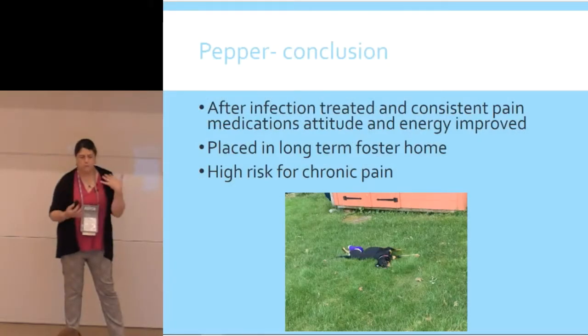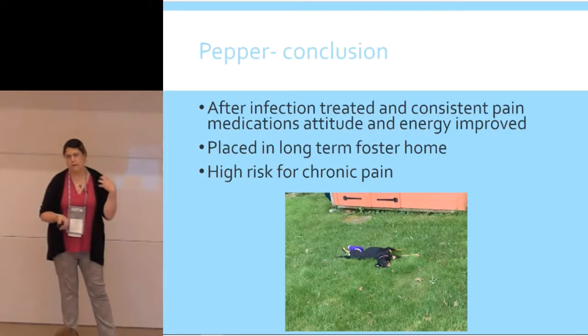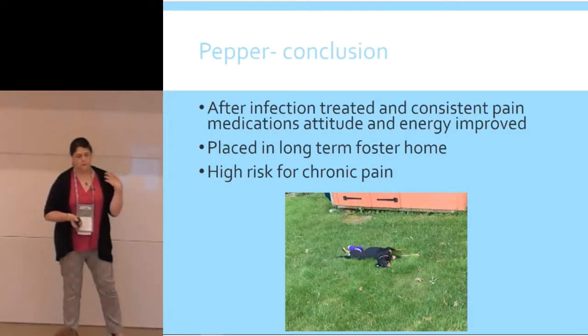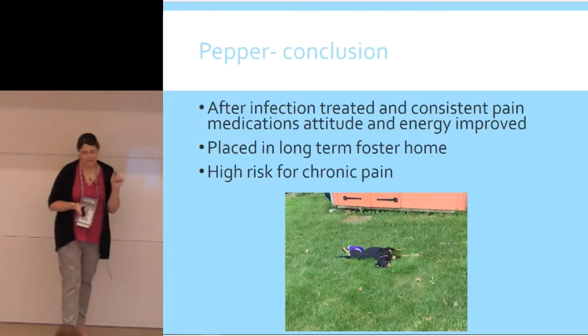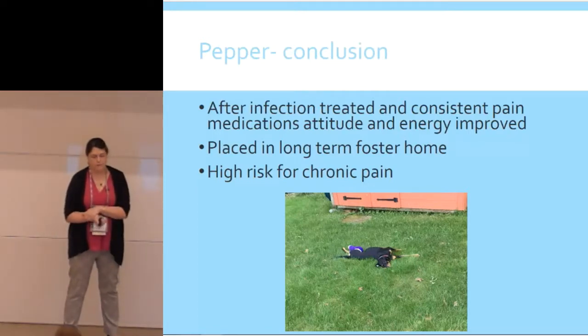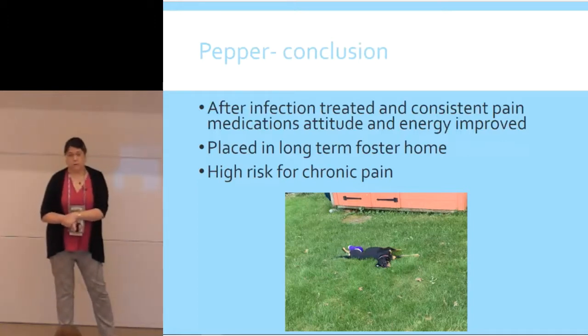She's in a long-term foster home and doing well. But she's still not out of the woods as far as whether she's going to keep that leg, and she's very high risk for chronic pain because she still has the elbow issue to deal with in the front. That's the kind of case that's adoptable in Massachusetts nowadays — it creates a real challenge for us to provide good medical management. These are interesting conversations to have with students: are we doing the right thing? How do we know if we're doing the right thing?